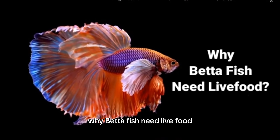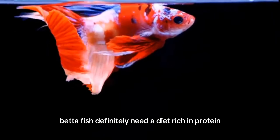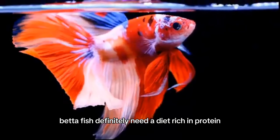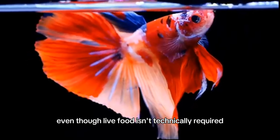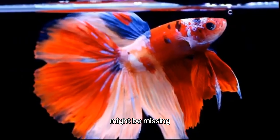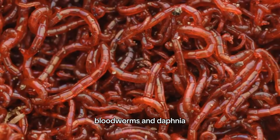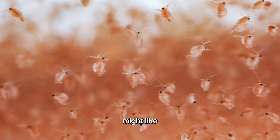Why do betta fish need live food? Due to their carnivorous nature, betta fish definitely need a diet rich in protein. Even though live food isn't technically required, it might offer vital elements that processed fish food might be missing. Brine shrimp, bloodworms, and daphnia are a few types of live foods that betta fish might like.